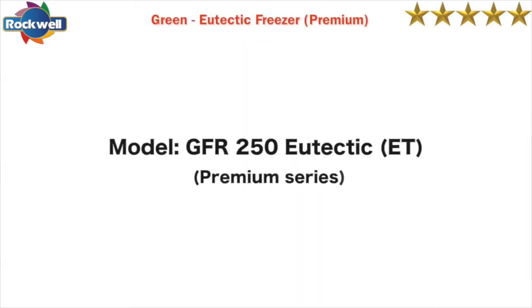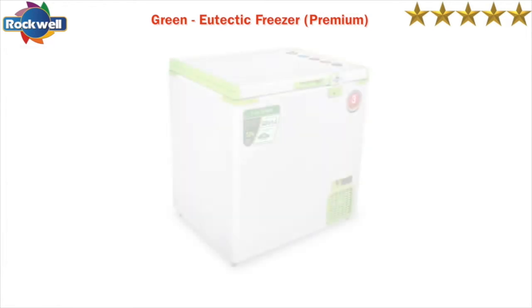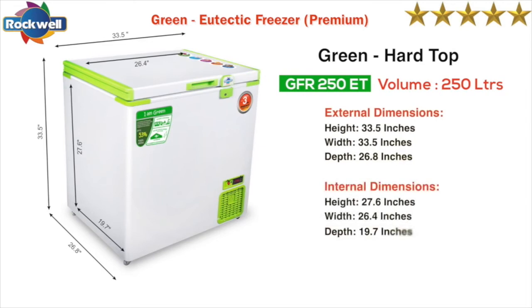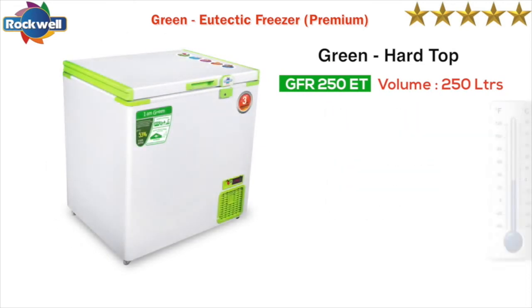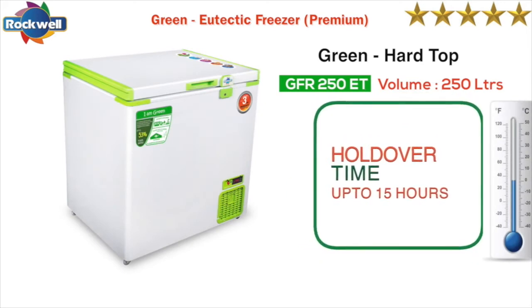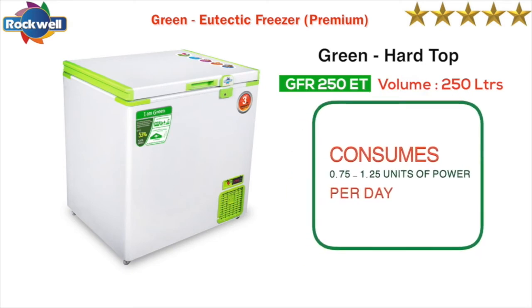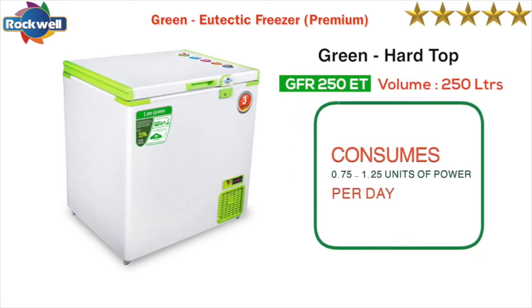The premium range GFR 250 SD freezers have a holdover time of up to 15 hours at full capacity. They consume 0.75 to 1.25 units of power per day.